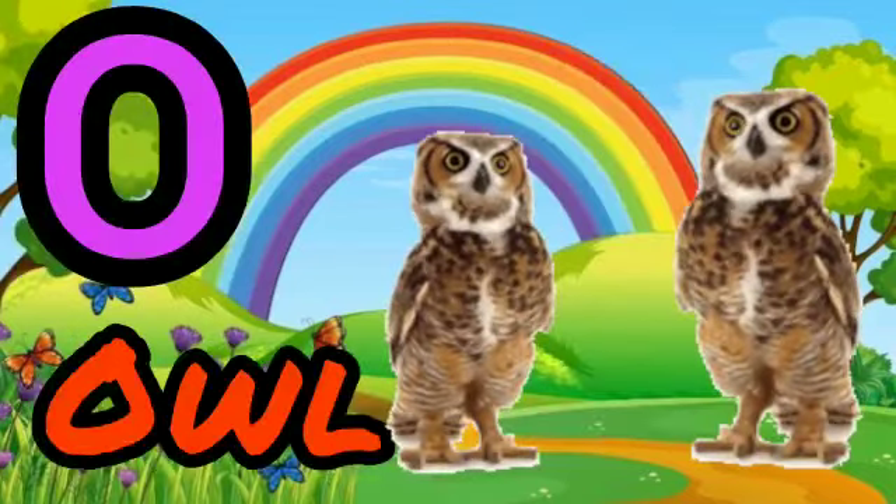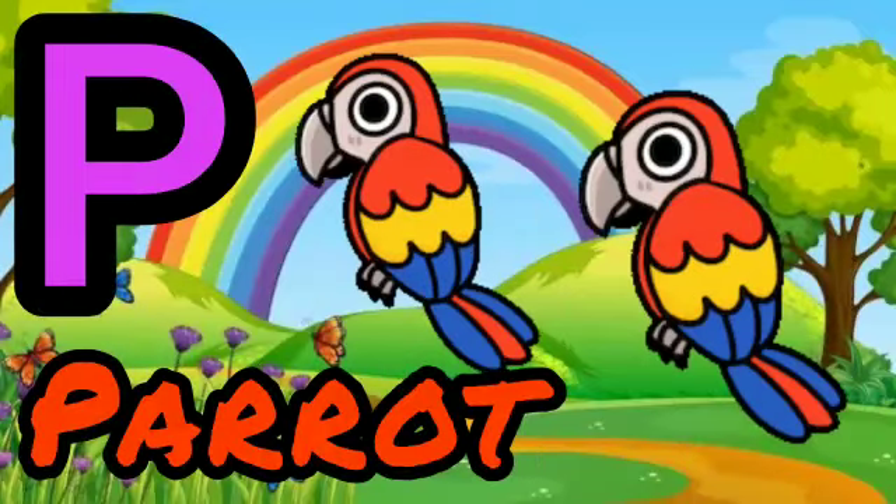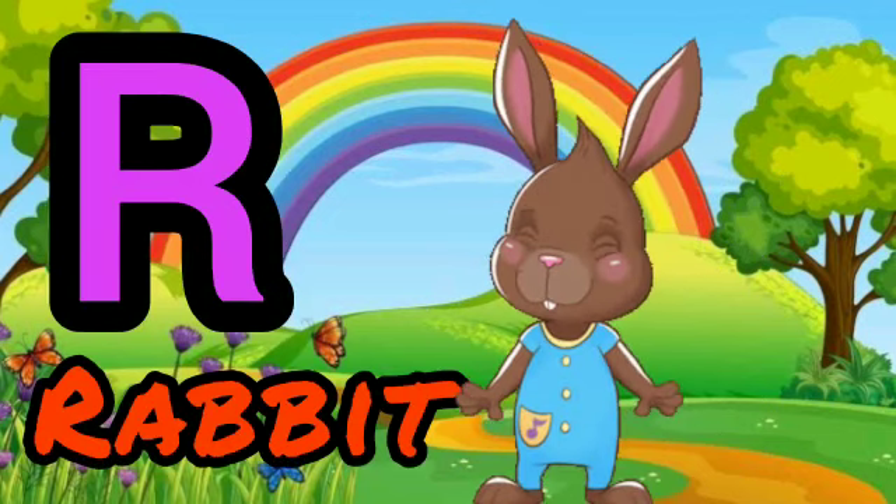O for Owl. B for Parrot. Q for Squid. R for Rabbit.